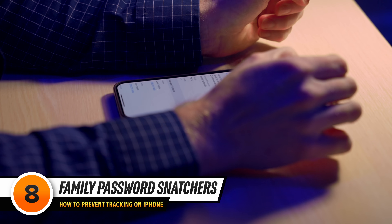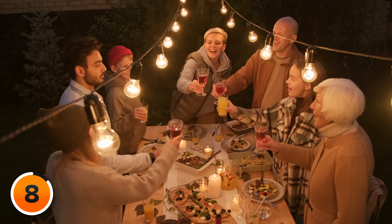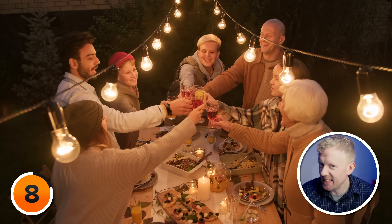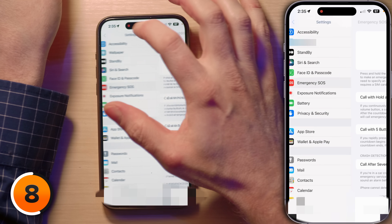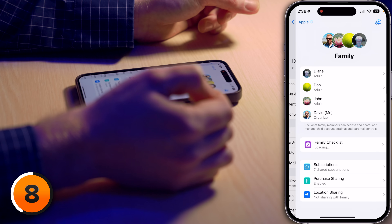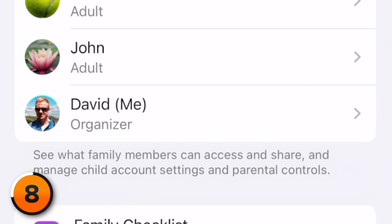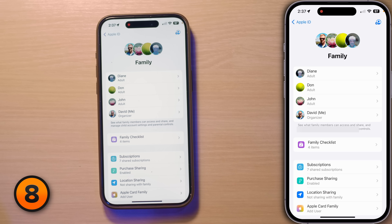Let's dive into sharing settings on your phone — managing your digital family dinner table. For family sharing, go to Settings, tap your name at the top, then tap Family Sharing. I'm labeled as the organizer, which means I have the power to remove anyone I want. It's like being the captain of the family ship — deciding who stays aboard and who walks the plank. So be careful about who you let into this party.